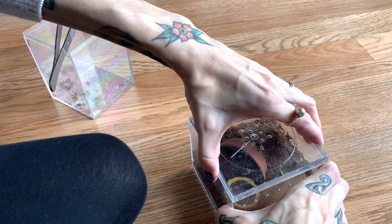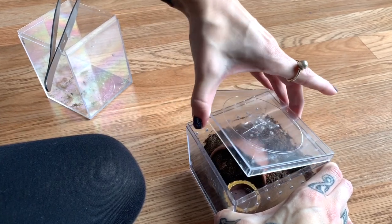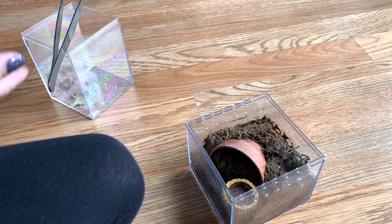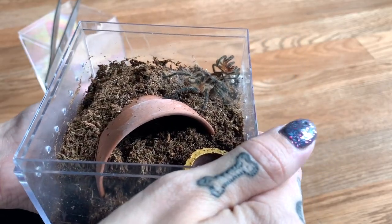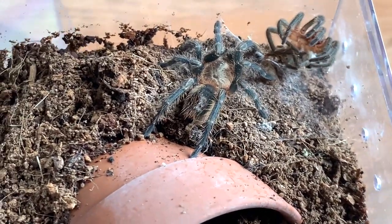Before jumping into the dumpster tarantula, I have a couple more molts to show you. The first tarantula that molted that I'm super happy about is my Homoeomma species blue. I'm not quite sure if it's ready to eat yet but I figured we could try since I have a few crickets. As you can see, it is so pretty - it's got grayish blue legs and its carapace is turning an orangey color.